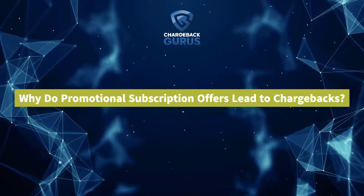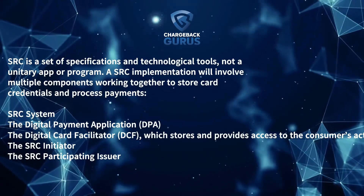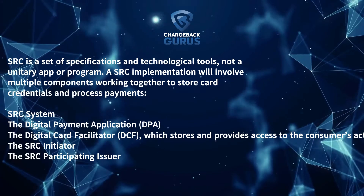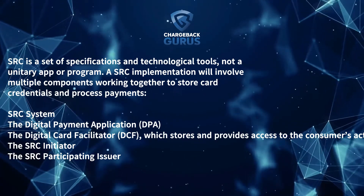How is SRC structured? SRC is a set of specifications and technological tools, not a unitary app or program. An SRC implementation will involve multiple components working together to store credentials and process payments.